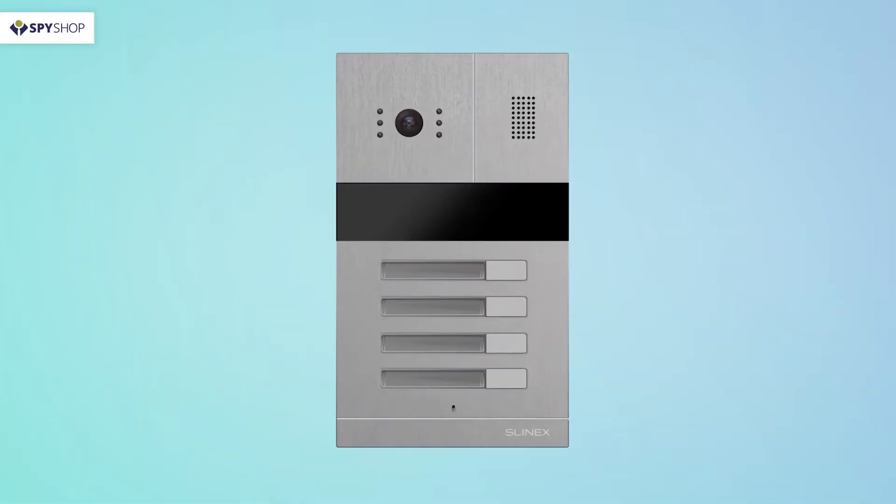The following elements are found on the front of the Slinex MA04 panel. A camera to transmit video images to the video door phone. Night illumination consisting of 6 LED lights to produce high-quality images in low-light environments — competing products only have 3 LED lights.